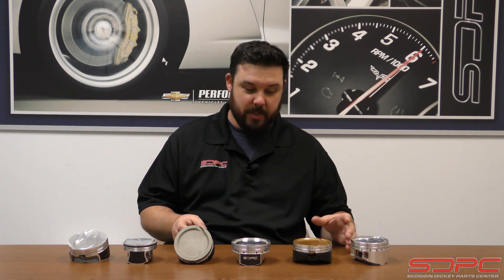So let's discuss the actual makeup between cast, hyper eutectic, and forged pistons — the different kinds of forgings, the different kinds of coatings you can get on these things, and even the different designs. Some pistons, while both may be forged, are made for different things.